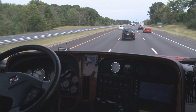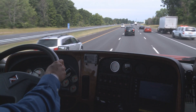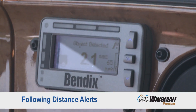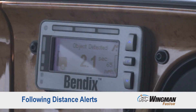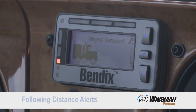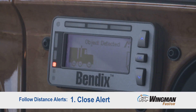Since we'll be on a freeway — and that's where you'll be doing most of your driving — we'll show you the three-alert scenario. The driver interface unit is giving us our following distance as well as the speed of the forward vehicle. The following distance alerts provide three alerts above 37 miles per hour. Our first alert is the close alert, indicated by single beeps.